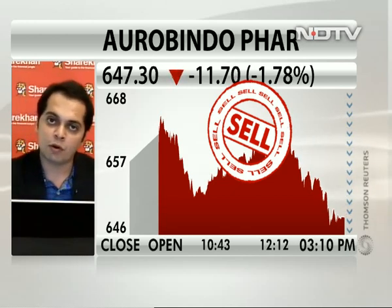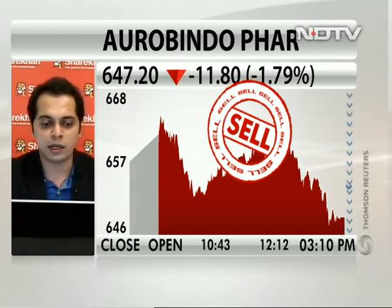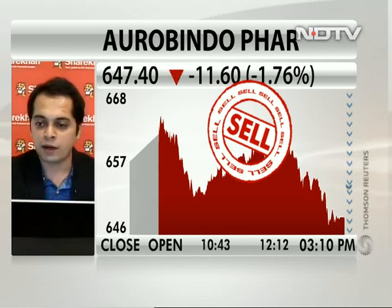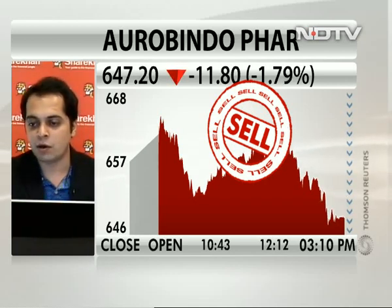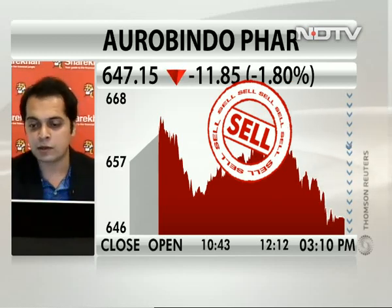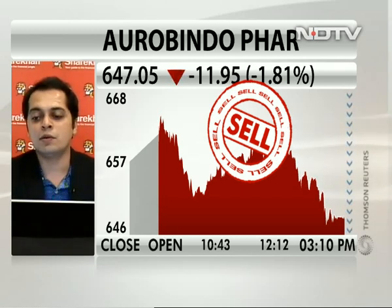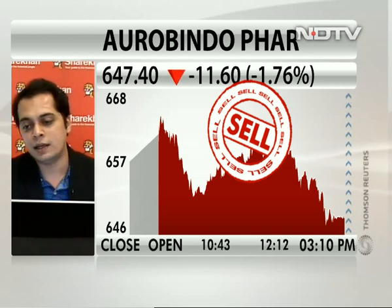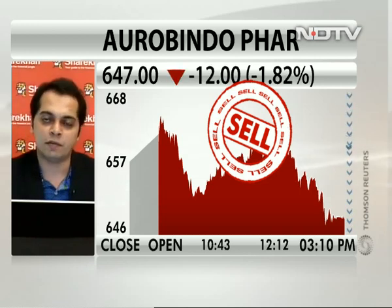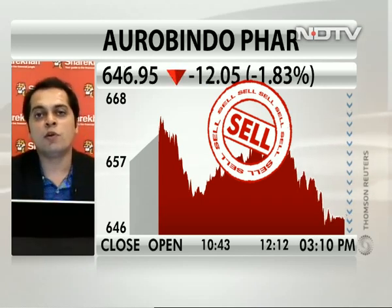The previous fall was a wave 2 correction, so we are expecting this to be a wave 4. Wave 4 retraces almost 38% of its entire third-wave rise. Calculating those percentage levels, Aurobindo Pharma is likely to inch towards 568. If it breaks 568, it can slip below 500 levels as well. As of now, it will consolidate within the levels of 568 on the lower side and around 840 to 850 on the upside. It will take a few more months to consolidate before it breaks out on the upside again.